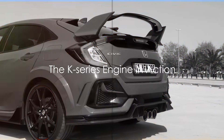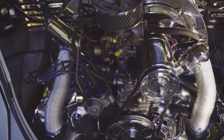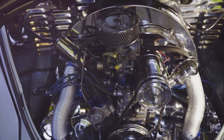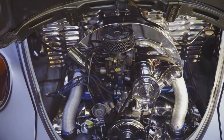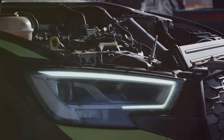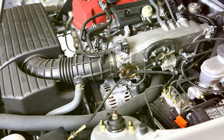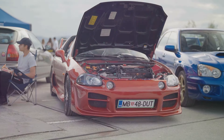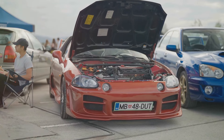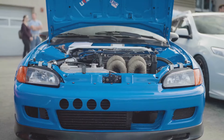Now imagine the K-Series engine in action, powering some of the most iconic Honda cars. The K-Series engine is the heart and soul of a wide array of Honda models, each with its unique personality but sharing a common core of power and efficiency. Picture the K-Series engine beneath the hood of the highly sought-after Honda Civic Type R — this hot hatch is a favorite among car enthusiasts. Now let's shift our focus to the Honda Integra Type R, a legend in the world of sport compacts, where the K-Series engine is a key player in its success story.